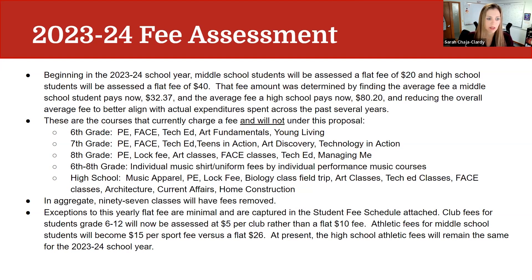The following courses are currently charging a fee and will no longer charge a separate fee beyond the flat fee: at 6th grade — PE, family and consumer education, tech ed, art fundamentals, and young living; at 7th grade — PE, family consumer education, tech ed, teens in action, art discovery, and technology and education; at 8th grade — PE, block fee (particularly at Central Heights), art classes, family and consumer education, tech ed, and managing me.